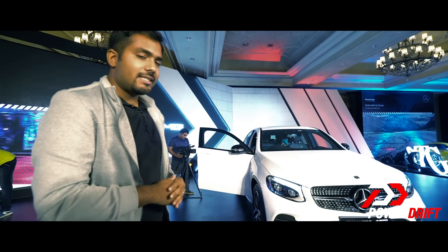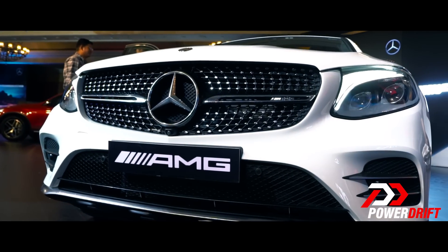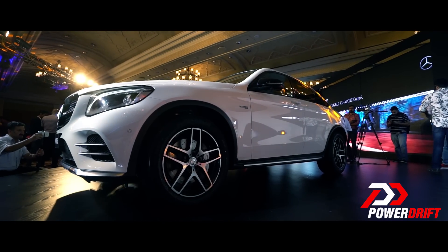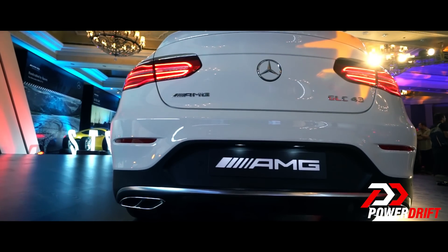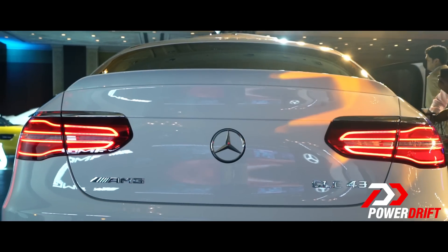When it comes to the exteriors, in the front you have that imposing diamond grille, aggressive AMG bumpers with an integrated splitter, LED headlamps and DRLs. From the side you have those perfectly proportioned 19-inch AMG wheels, aggressive side skirts, and finishing off the design in the back is that AMG bumper with quad exhausts, an integrated diffuser, and that boot-lip spoiler.